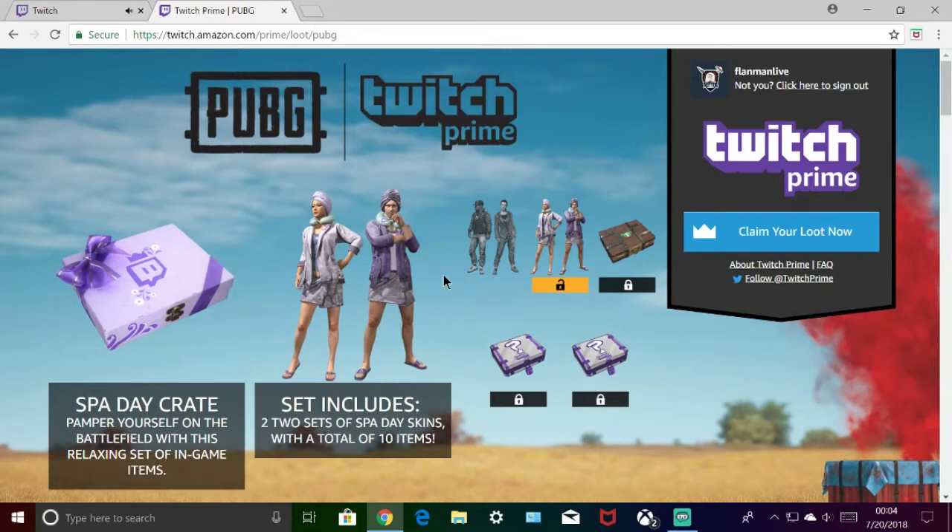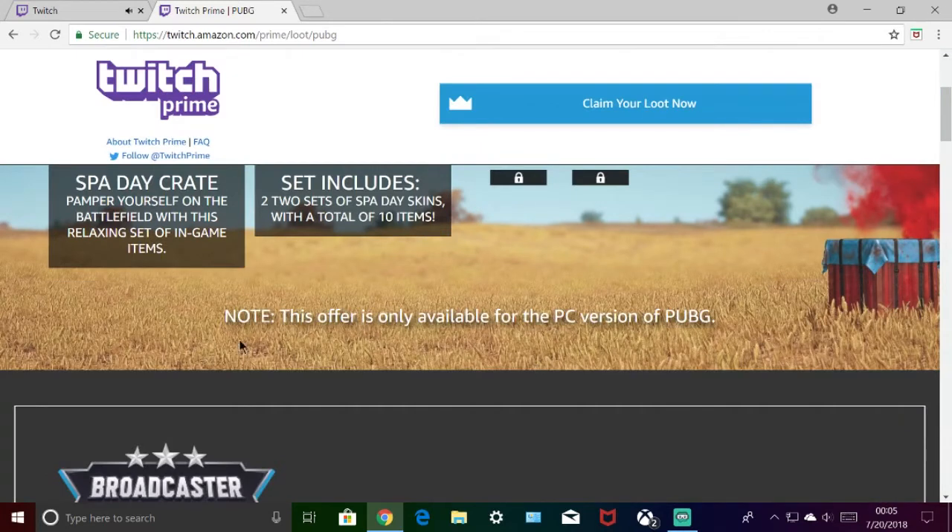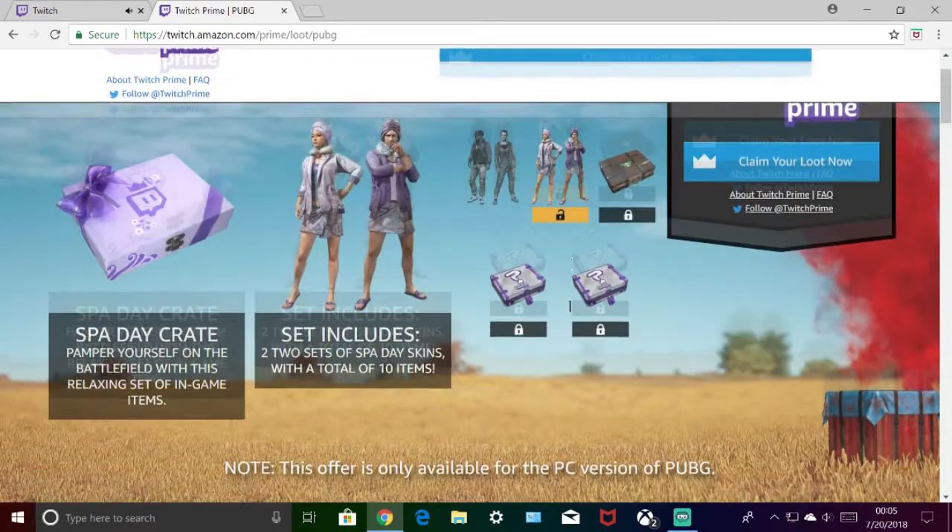Alright, so it's going to bring you up to this screen here and show you what all you can get. The Spa Day Crate includes two sets of the Spa Day skins with a total of 10 items. It also says this offer is only available for the PC version of PUBG — I just wanted to point that out because you can't get it for Xbox. It's only for the PC version.